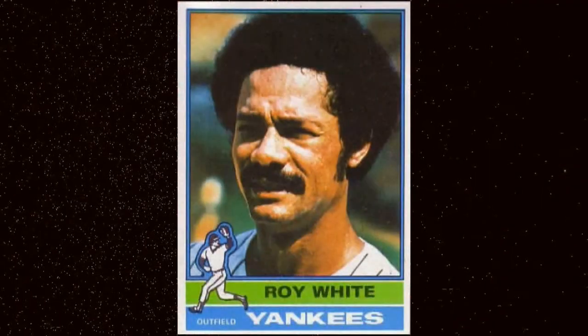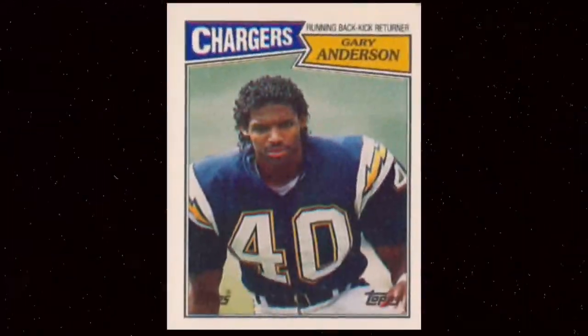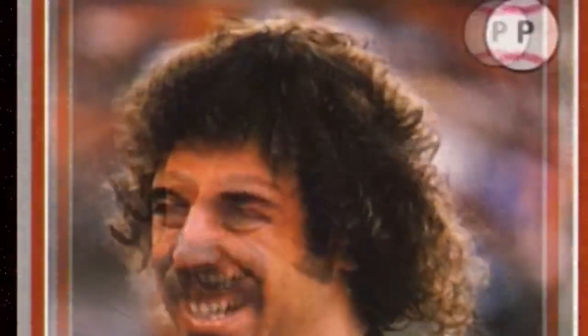Nevertheless, anyone with very curly hair is capable of growing a fro, like Don Stanhouse. Next up, we have the curl perm fro — players who have exceptionally curly hair, either naturally or from the obvious application of chemical and/or thermal treatment of the hair to produce waves or curls.